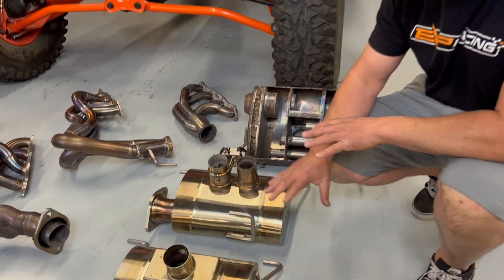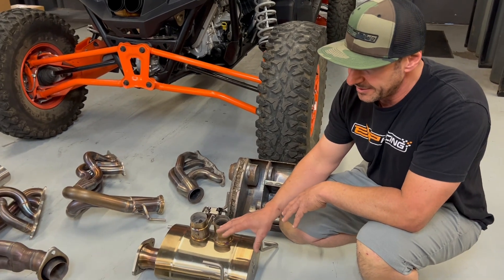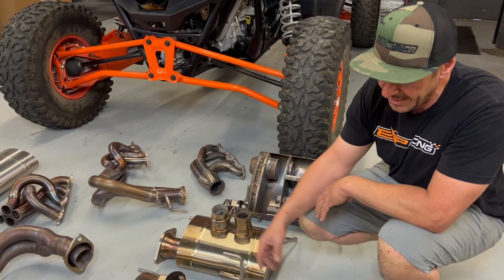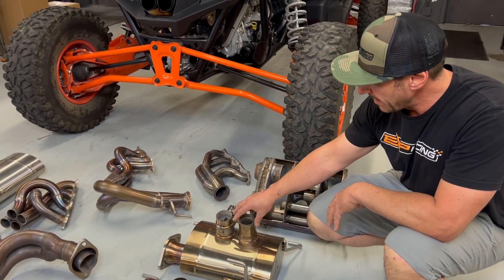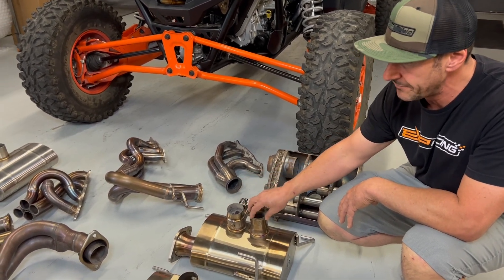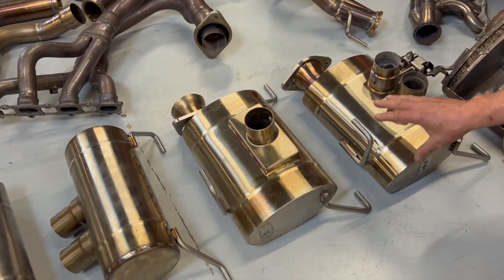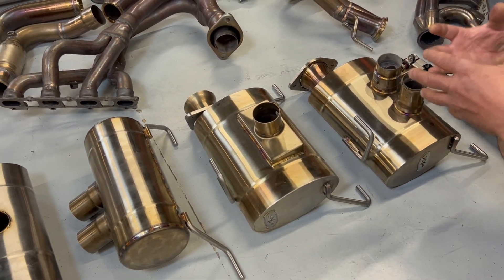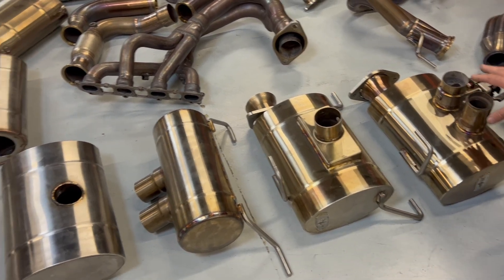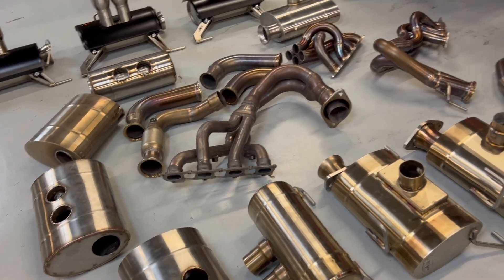We have not taken any off-the-shelf exhaust system or any muffler and basically just slapped on an inlet and an outlet to it. These are tuned and sound specific for the Pro-R. The Pro-R has a very distinctive sound to it and we were trying to create something that was a lot more exotic, and I think that we've achieved that with the various different systems that we've created.